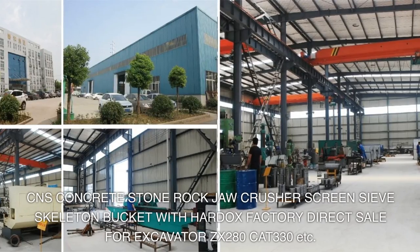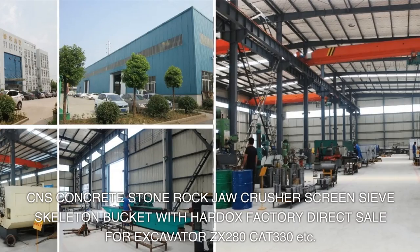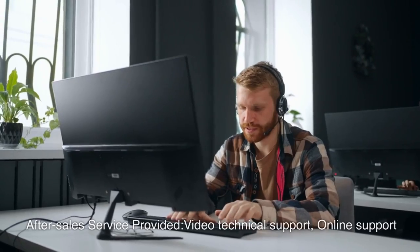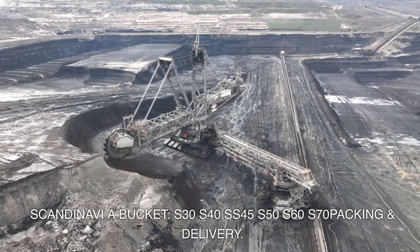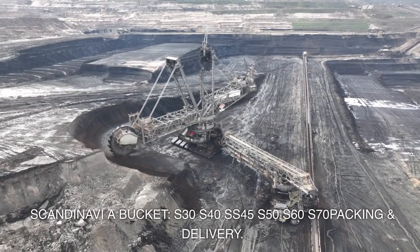CNS concrete stone rock jaw crusher, screen, and skeleton buckets with Hardox — factory direct sale for excavators including ZX280, CAT 330, and more. After-sales service provided: video technical support and online support. Scandinavia bucket models available: S30, S40, SS45, S50, S60, S70.